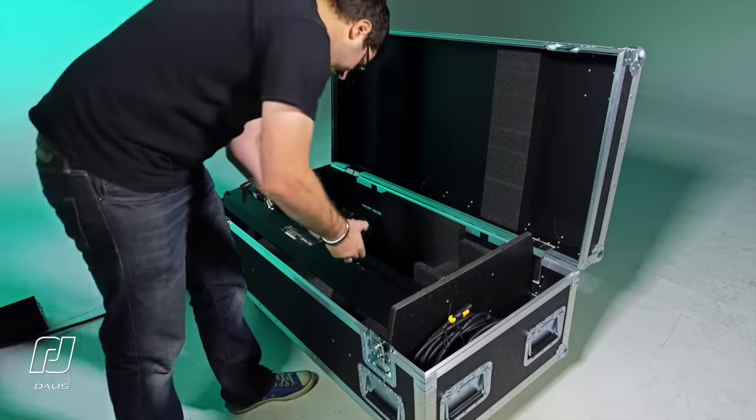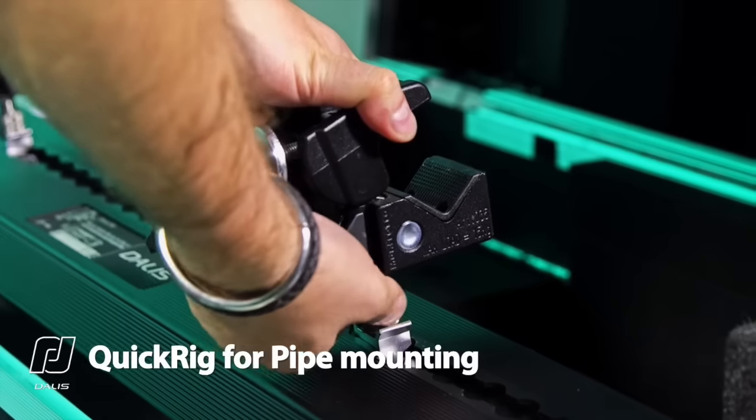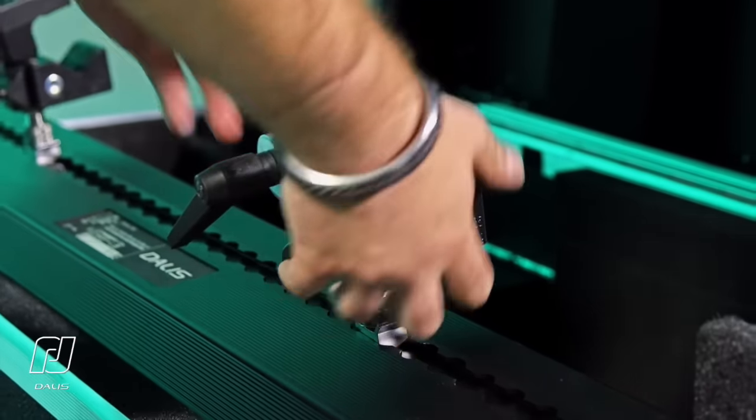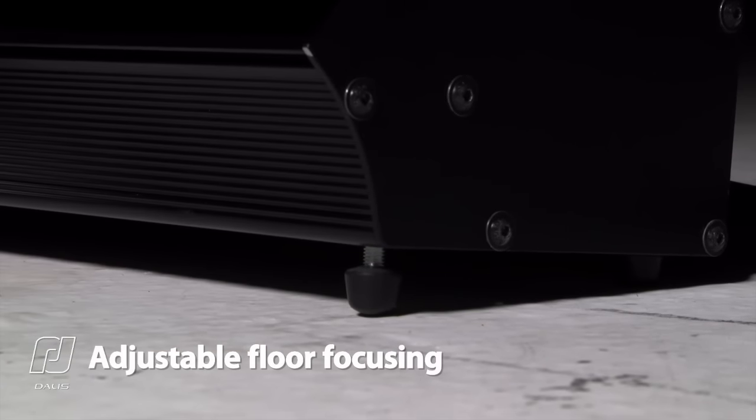The quality of the dimming has to be seen to be believed. No jumpy bottom-end dimming often associated with LED fixtures. Lightweight and compact, DALIS is easy to handle and install. DALIS features the unique quick rig system for pipe mounting and a simple retractable foot mechanism to aid floor focusing.